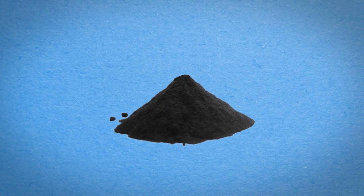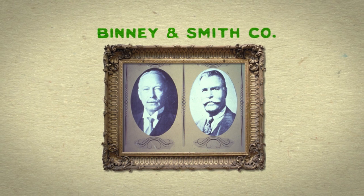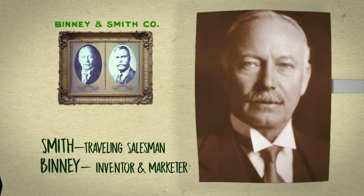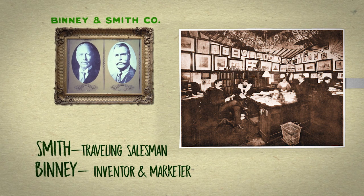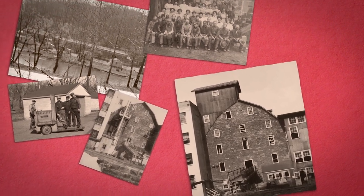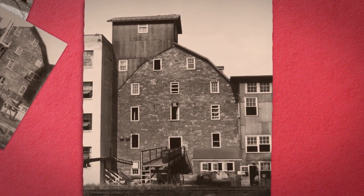The black pigment became the black of choice in printer's ink, shoe polish, and tires, and more colors were on the way. The two cousins called their company Binney and Smith. Smith was a traveling salesman, while Binney was the inventor and marketer. Together, they were a masterful balance of research, sales, and creativity. And, as a new millennium dawned, the company developed products at their recently purchased gristmill in eastern Pennsylvania that changed classrooms across the country and made the world a more colorful place.